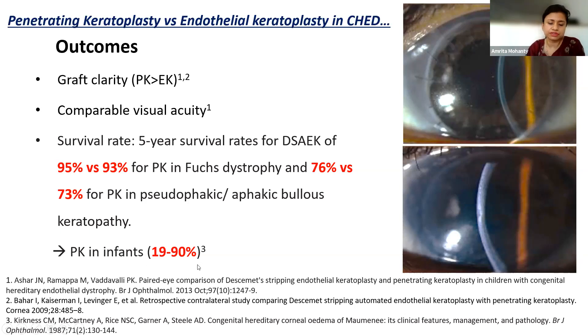Comparing the outcomes of PK and endothelial keratoplasty, there is no head-to-head trial, but there are a few case series which report graft clarity obtained in PK is much better than endothelial keratoplasty because of persistent corneal haze or opacity in cases of EK. PK and EK have comparable visual acuity, although astigmatism is pretty high in cases of PK. The five-year survival rates of DSAEK and PK in endothelial disorders are similar in adults, and the graft survival of PK in infants with CHED can be as high as 90%. Although EK addresses the endothelium which is the fault in CHED, there are various indications for PK depending on patient selection, surgeon experience, and donor tissue availability. Thank you.